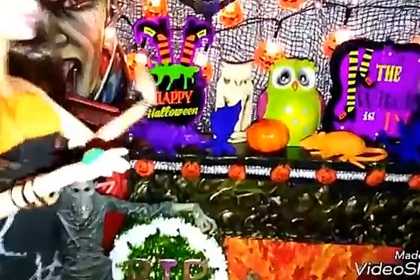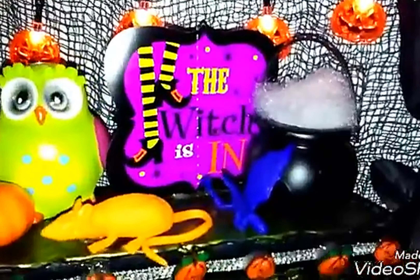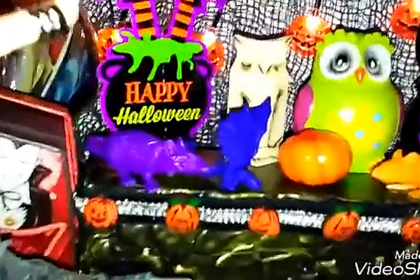Then over here we have the fireplace. And then up here we have some decorations — Happy Halloween. We have some little mice, some dragons, some beautiful owls, some pumpkins. This says the witch is in and we have a cauldron here. And this of course is Happy Halloween. Then down here we have the pumpkin garland and our beautiful fire.